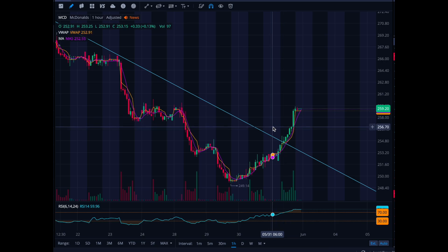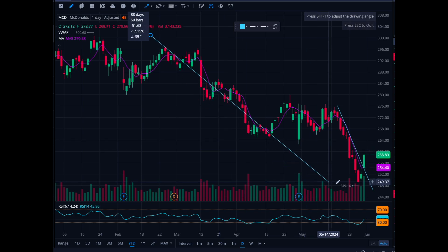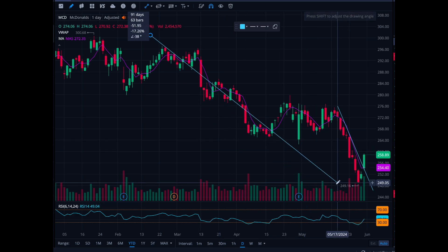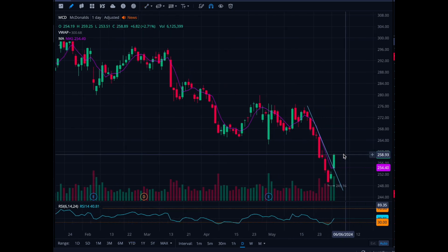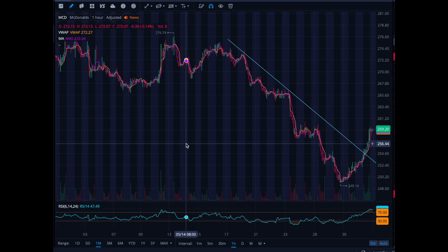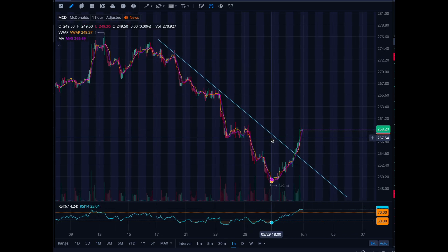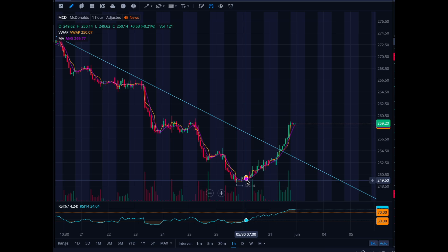Now we're looking for a re-entry because year-to-date McDonald's is down a lot — down $300, all the way to $249, which is 17%. It bounced up to $258, so it's down 14% on the year. There's still time to get in if you believe McDonald's will bounce. They have their ex-dividend date on June 3rd, so I figured we'd get a nice bounce at the half-dollar of $250 as buyers step up to capture that dividend.